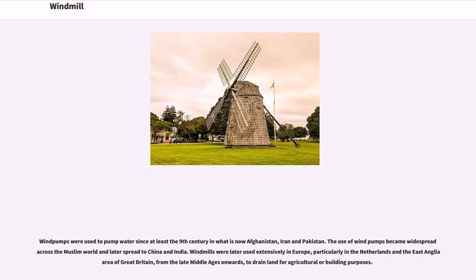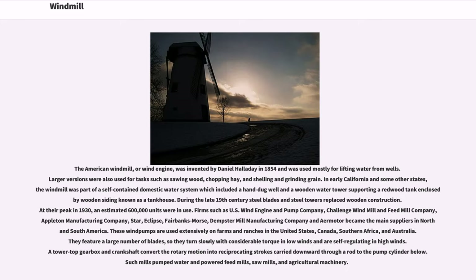Windmills were later used extensively in Europe, particularly in the Netherlands and the East Anglia area of Great Britain, from the late Middle Ages onwards, to drain land for agricultural or building purposes. The American windmill, or wind engine, was invented by Daniel Halliday in 1854 and was used mostly for lifting water from wells.